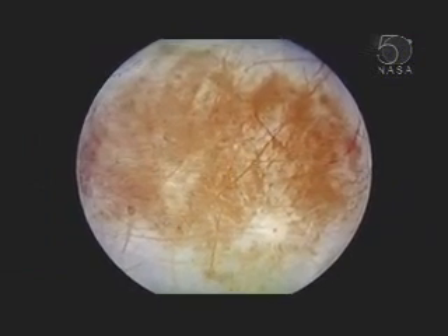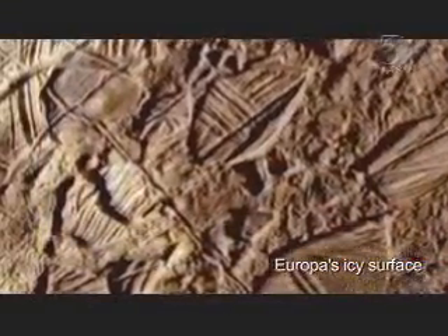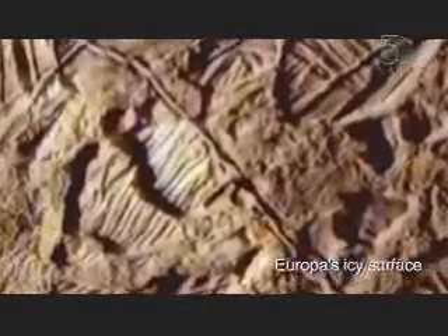The biggest deal about Europa is that it may be the most promising place off of the Earth for life in our solar system. The Galileo spacecraft returned images of Europa that revealed a strange variety of icy structures, some created by blobs of warmer ice that rise through colder ice.